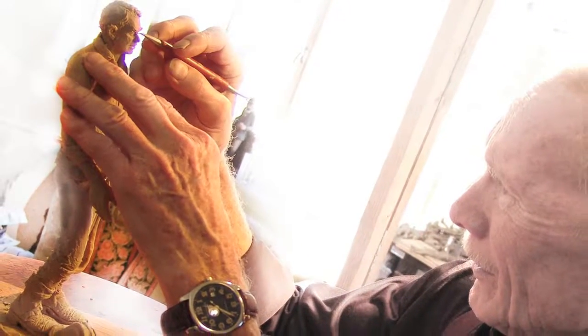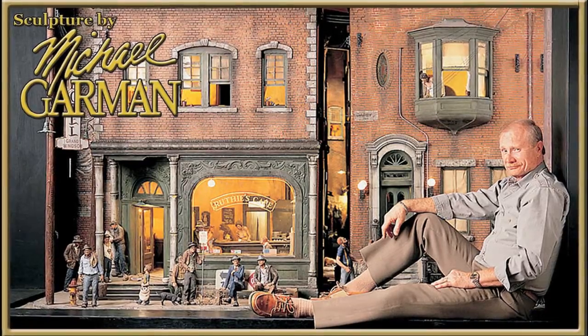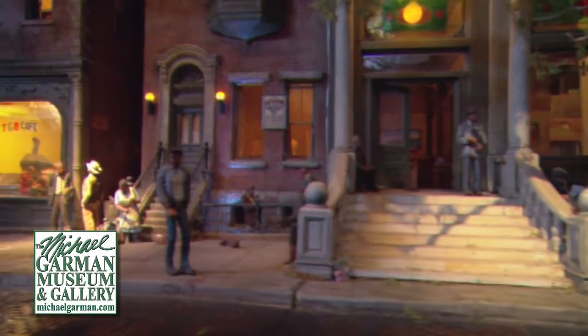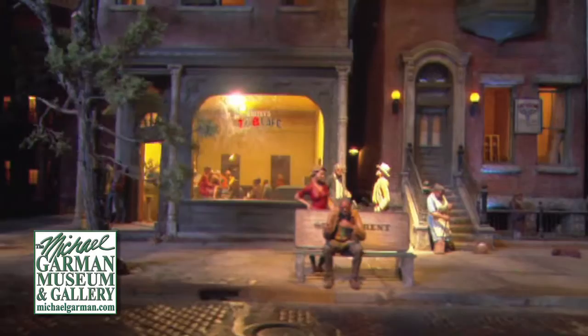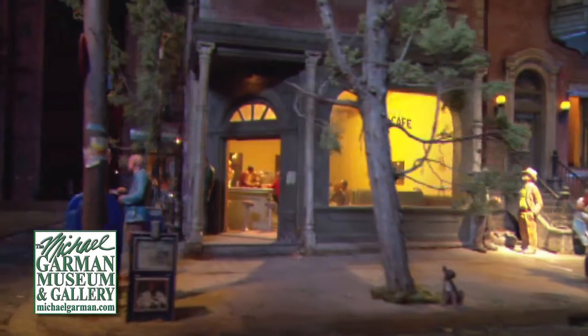Our next guest has spent 50 years creating sculptures that honor American heroes from all walks of life. Inspired by his own vagabond journeys, Michael Garman's full line of American Moments characters inhabit Magic Town, an amazing 3,000-square-foot miniature city that tells a gritty Americana story. We're pleased to welcome the artist himself, Michael Garman, to the program.